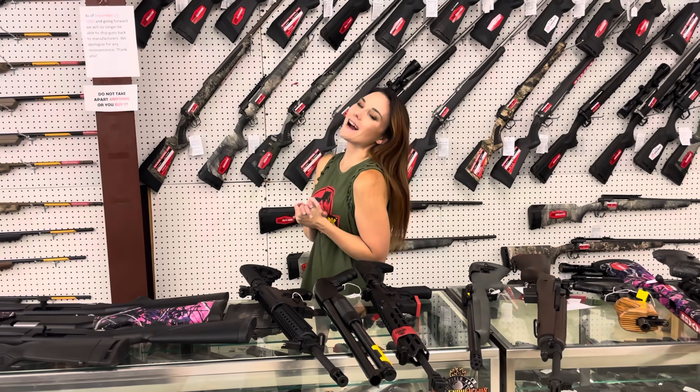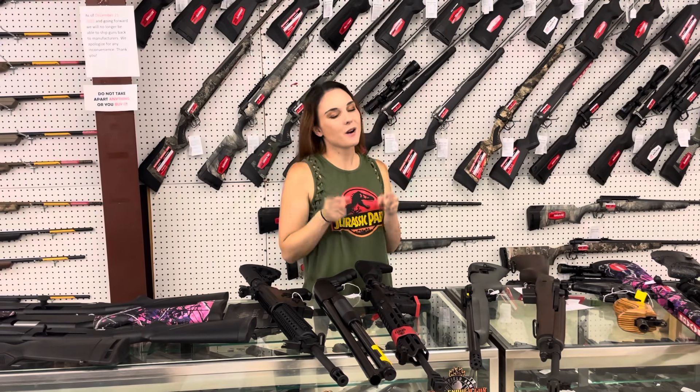Hey y'all, it's Aimer from Exile. Happy Friday, everybody. We hope you all have a great weekend.